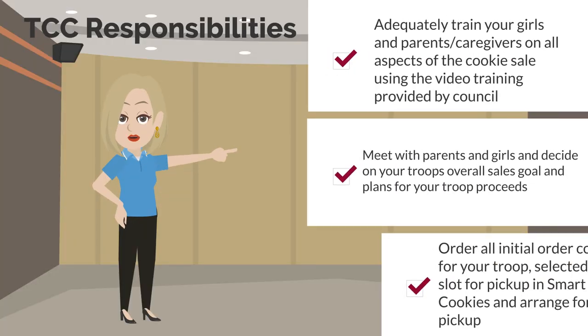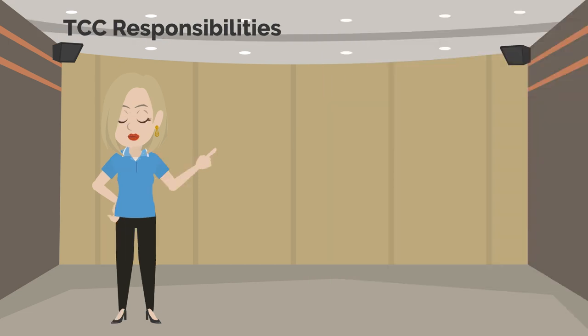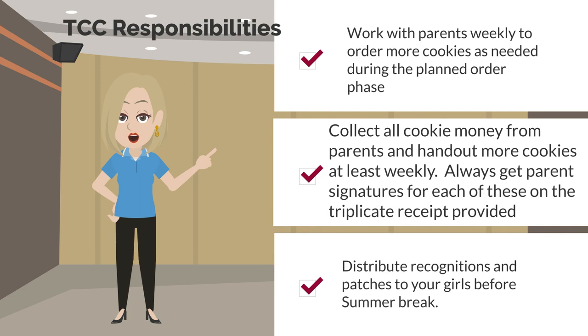As a TCC, you have several really important responsibilities. First, adequately training your girls and parents on all aspects of the cookie sale is extremely important — please use only the video training provided by Council. You need to meet with parents and girls to decide on your troop's overall sales goal and plans for troop proceeds. You'll need to order all your initial order cookies, select the time slot for pickup in SmartCookies, and arrange for pickup. It's also important that you work with parents each week to order more cookies as needed during the planned order phase. Communication with parents is key.